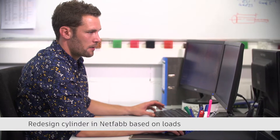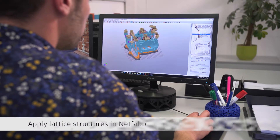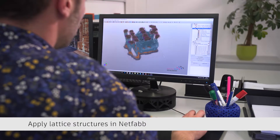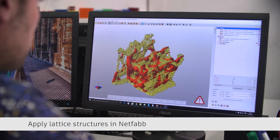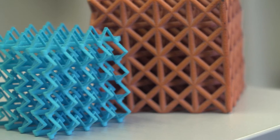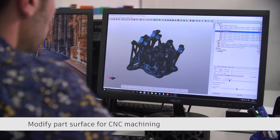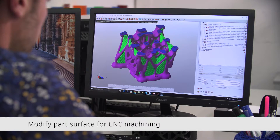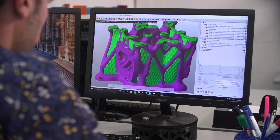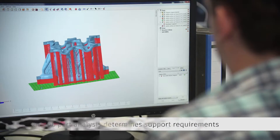Going more and more into the industrial manufacturing of components instead of prototypes, our customers want to have finished parts. So the complete process chain, the complete workflow is something we have to supply. We need a lot of different software packages and we have to connect them together. That's a big advantage of using Autodesk software, because we can use it across all the different steps, and the communication between different software packages means we save a lot of time and don't produce data twice or three times.